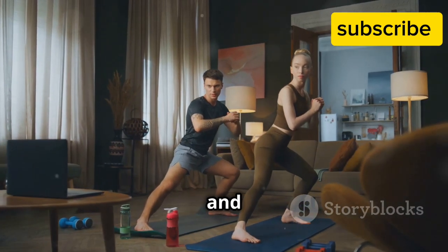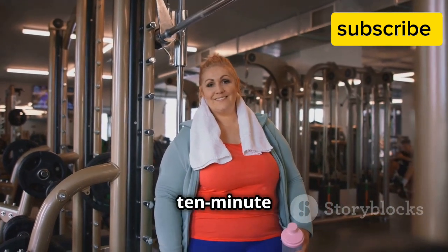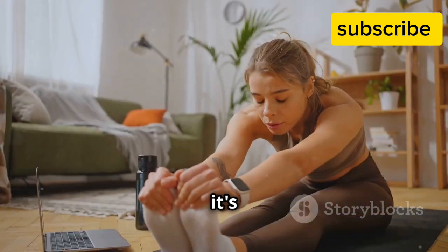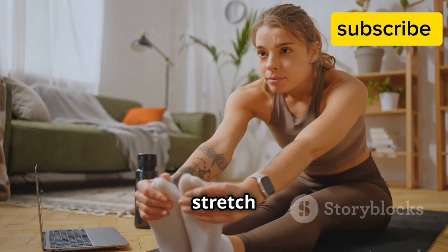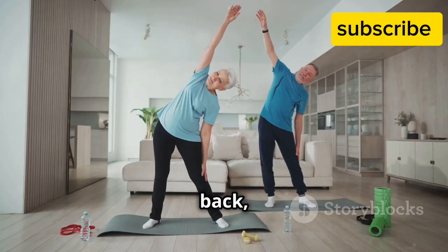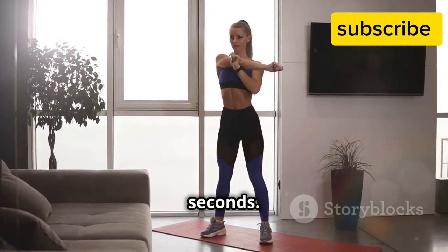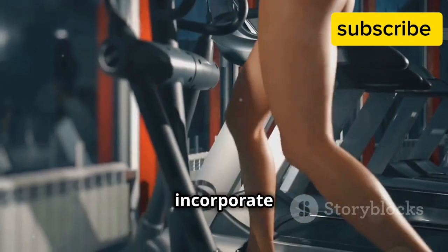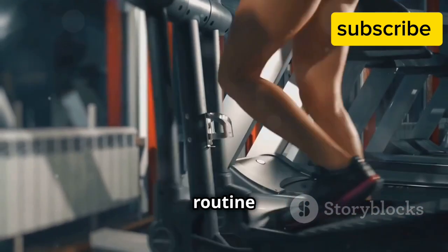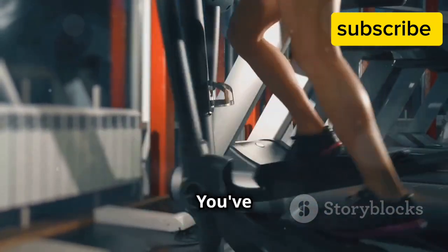Cool down and celebrate! Congratulations on completing your 10-minute cardio workout. Now it's time to cool down with some light stretching — gently stretch your legs, arms, and back, holding each stretch for 15 to 30 seconds. Remember, consistency is key. Aim to incorporate this workout into your routine 3 to 4 times a week for optimal results. You've got this!